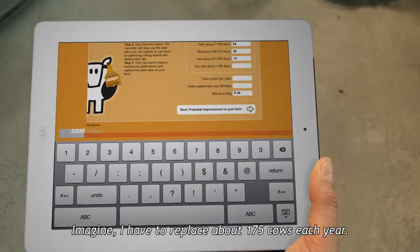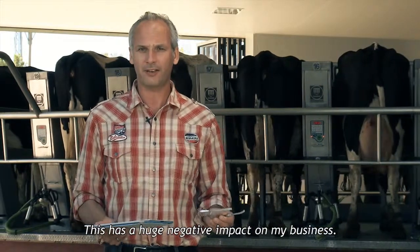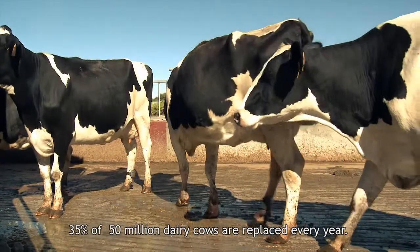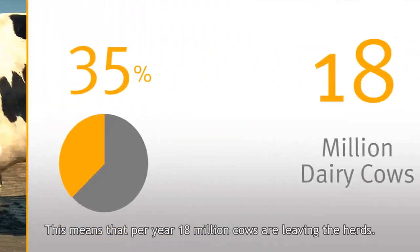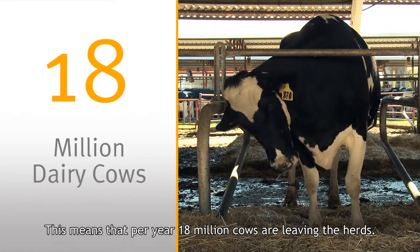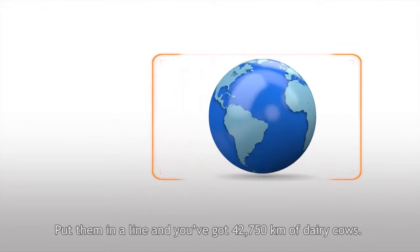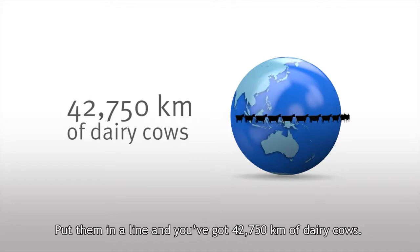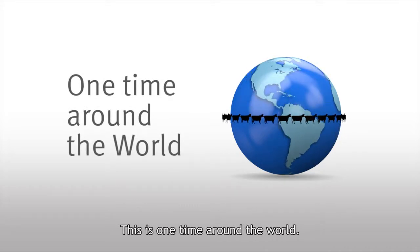Imagine — I have to replace about 175 cows each year. That has a huge negative impact on my business. 35% of 50 million dairy cows are replaced every year. This means that per year, 18 million cows are leaving the herds. Put them in a line and you've got 42,750 kilometers of dairy cows — that is one time around the world.